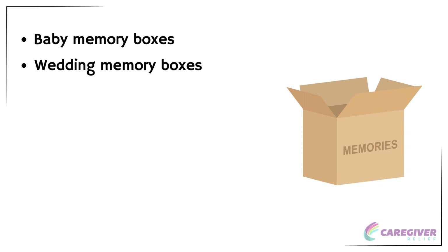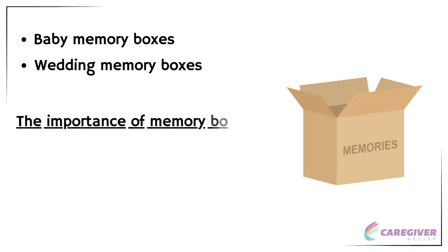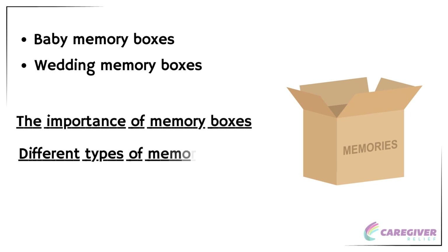In this video, we will explore the importance of memory boxes, different types of memory boxes, and how to create one that is meaningful and special for yourself or a loved one.